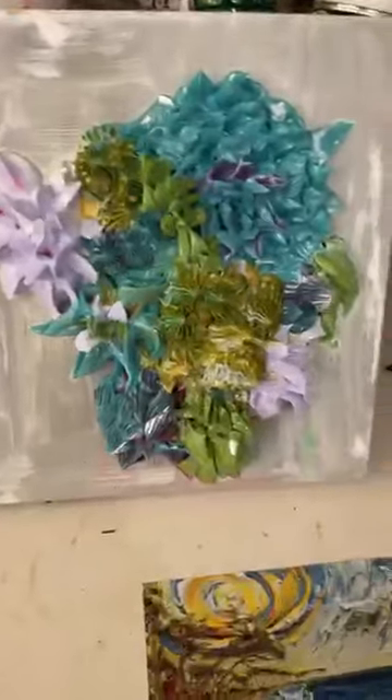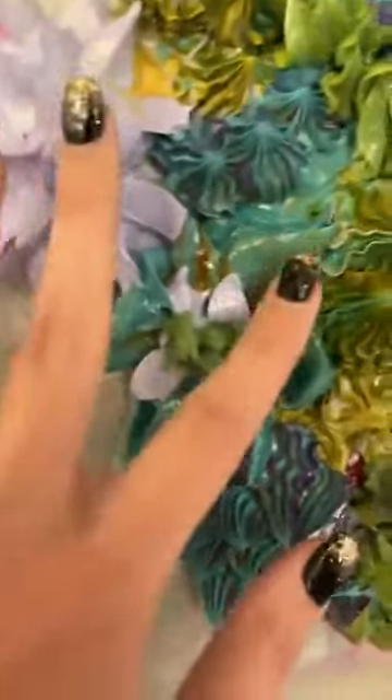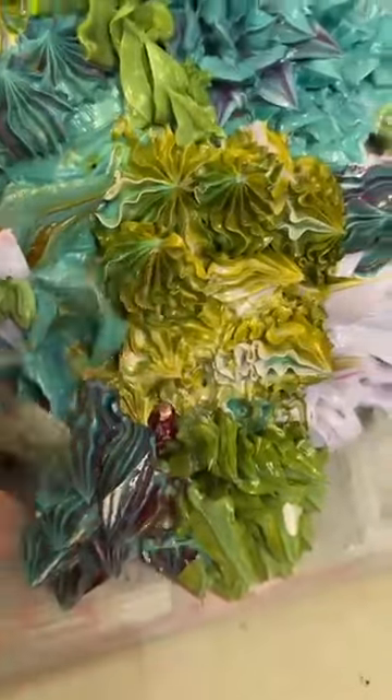Look at that one. Oh my gosh, it looks like a cake — like icing. So, so cool.